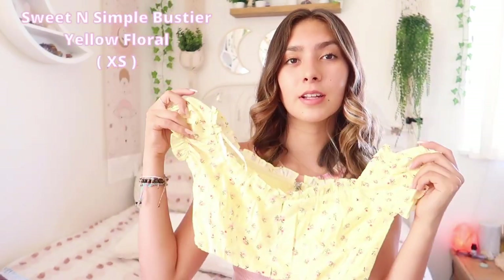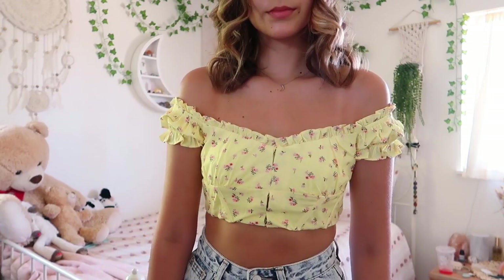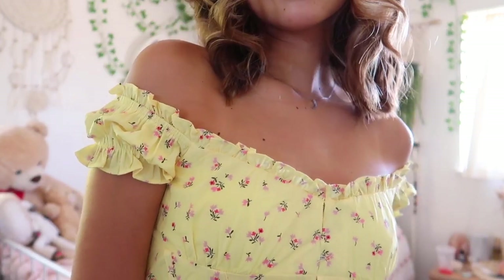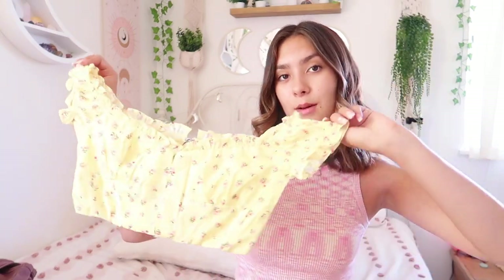This next piece is a yellow floral little mini crop top — it's not quite picking up on camera. It has a corset-looking style with a little zipper down the back and some boning along the back too. I really love this shirt; it reminds me of going out on a cute summer date. It would look so good with some light blue jeans and Air Forces.